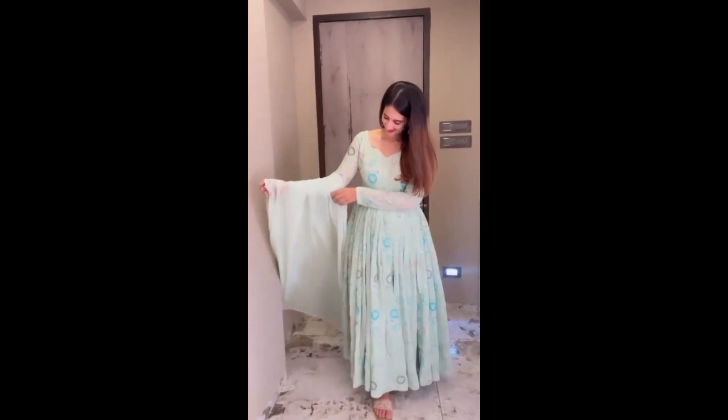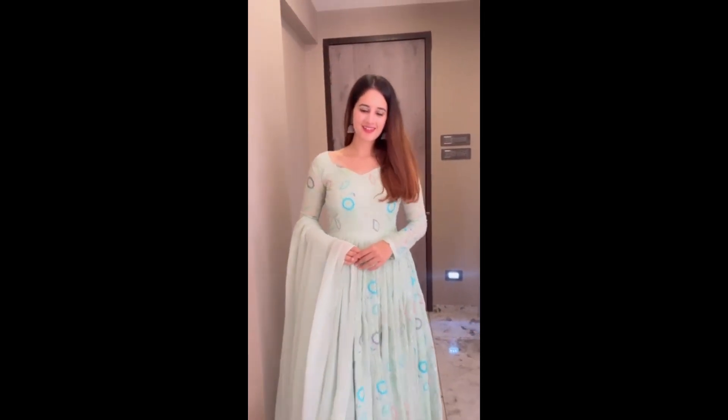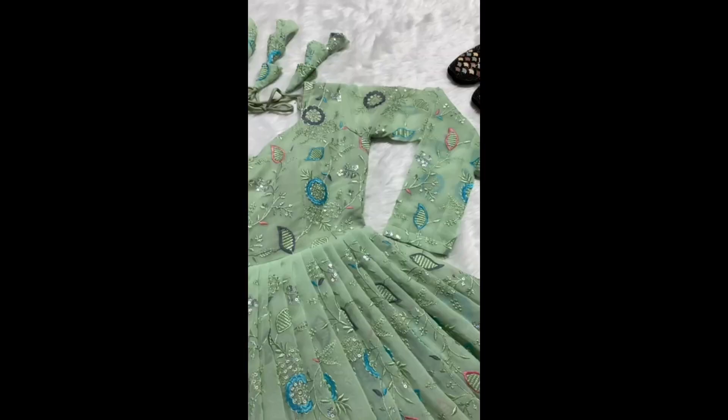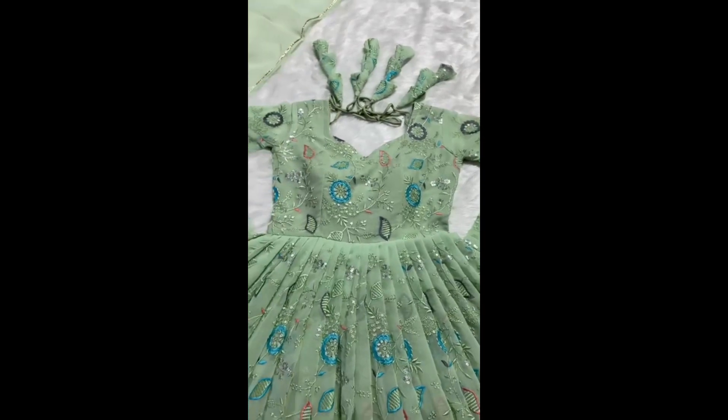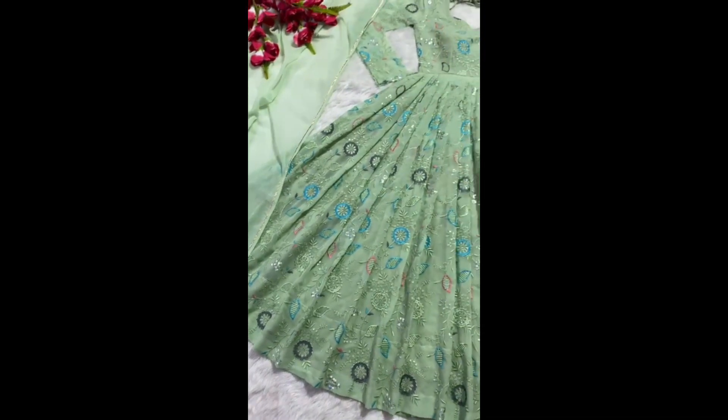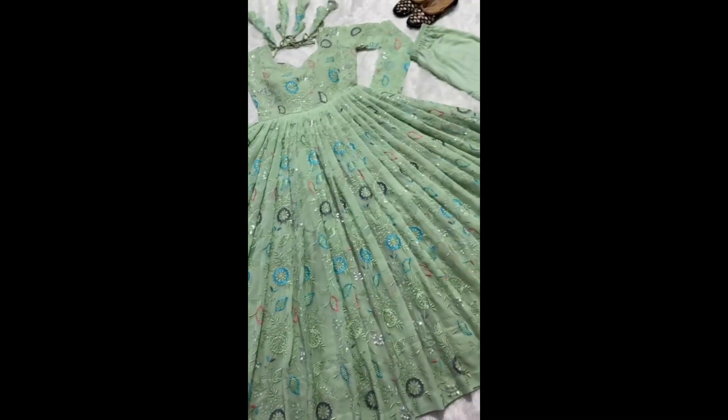The next color will be pista color. Pista is a light color and it looks very good. It is a very unique design — you will not get these designs in the market. The price will be around ₹4000 to ₹5000 and you will get a reasonable price.